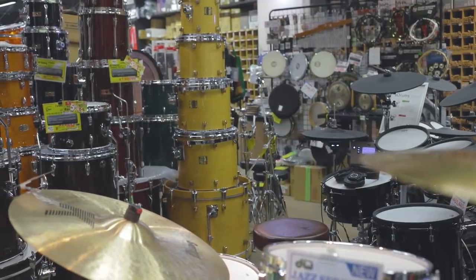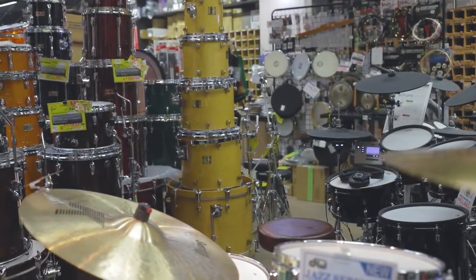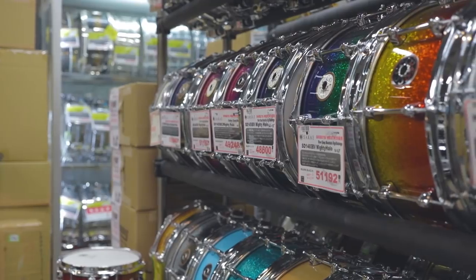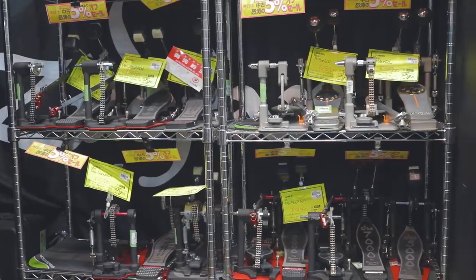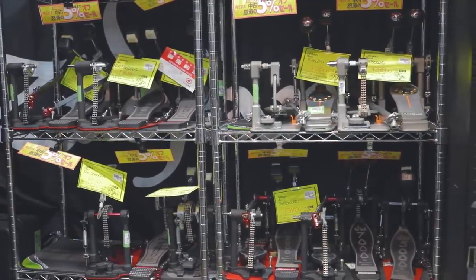Upon arriving at Ishibashi Drums, you are met with an insane amount of drum gear — drum shells, pedals, cymbals, sticks — anything percussive in nature, they have it.